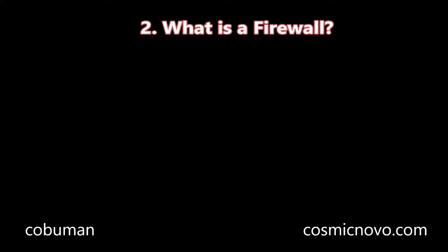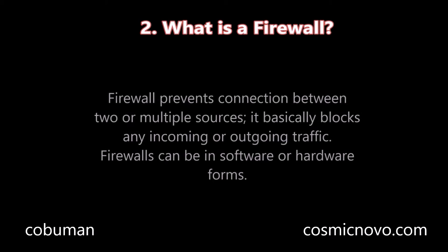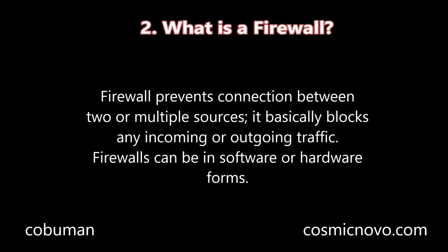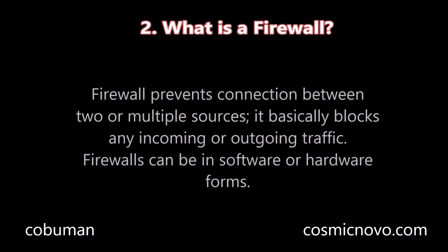Question number two: What is a firewall? A firewall prevents connections between two or multiple sources — it basically blocks any incoming or outgoing traffic. Firewalls can be in software or hardware forms.